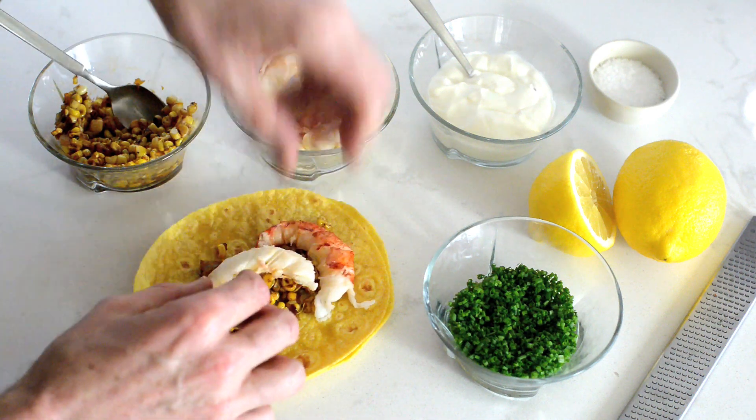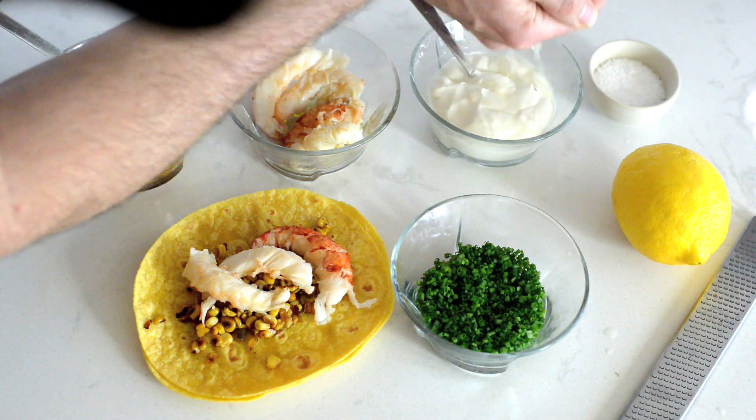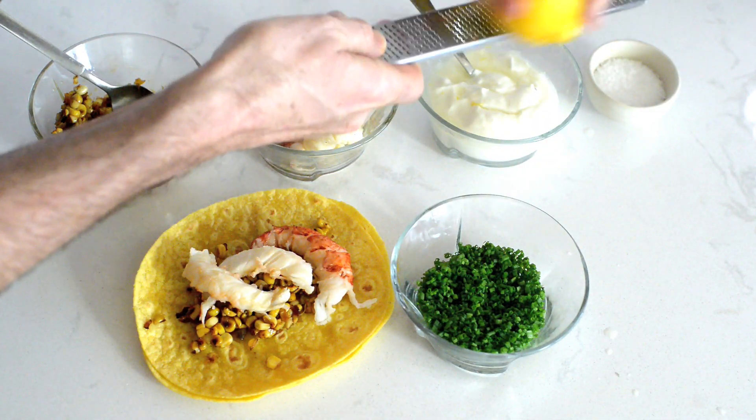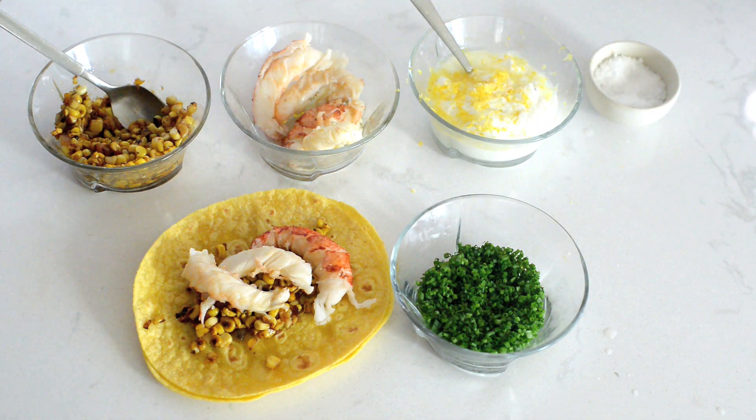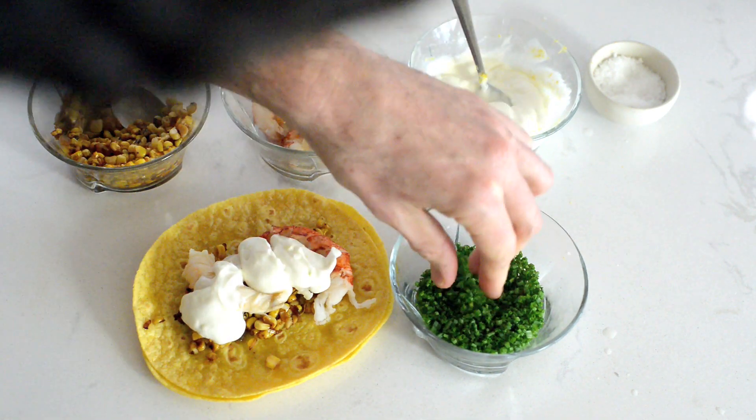You can poach in a little bit of butter or just boil it. I've got some crème fraîche — you can use sour cream — a good squeeze of lemon juice, some lemon zest, and a good pinch of salt. Stir that up in a healthy dollop, and finish it up with some finely chopped fresh chives.